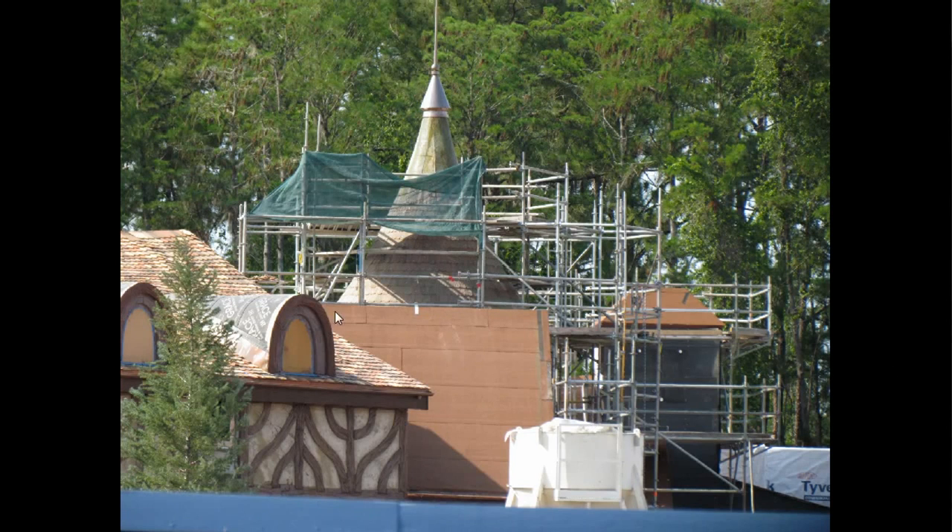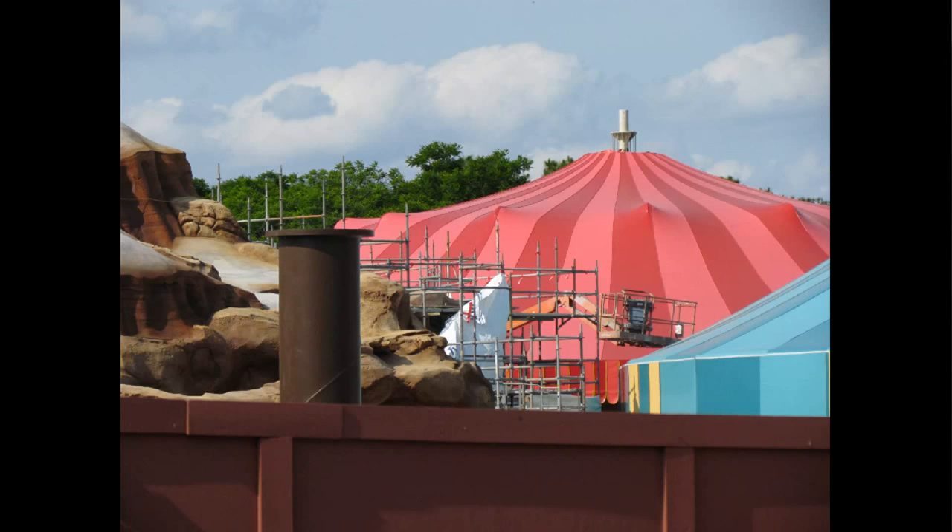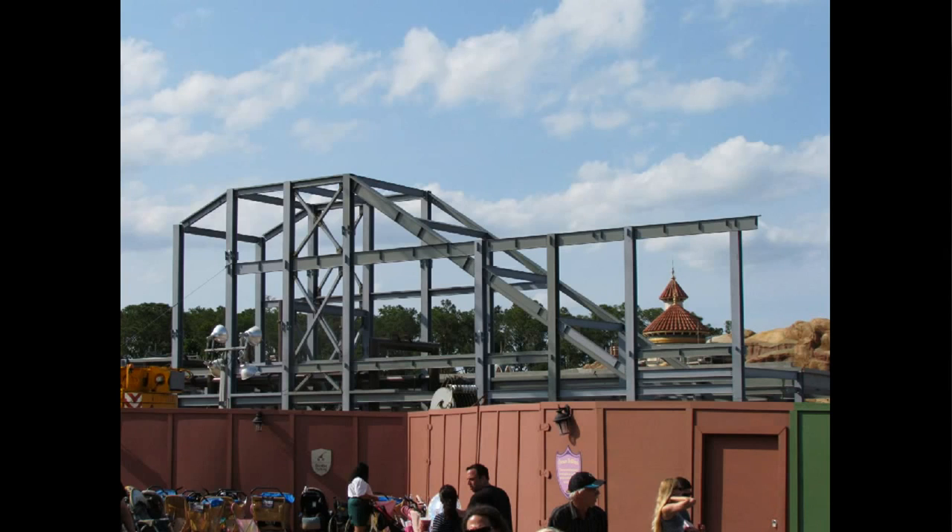Looking over to the left, closer to the Beauty and the Beast area, you can see kind of this French architecture back over towards Prince Eric's Castle, and some more of these support structures for the coaster are coming into view. It won't be too long now before we won't be able to see past these support structures into the Little Mermaid area behind it. That's already happening with the large lift hill here, and this beam is extending out.